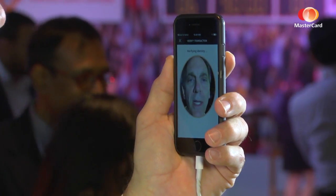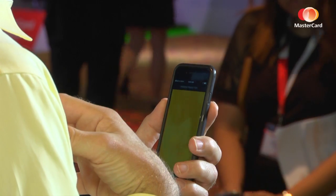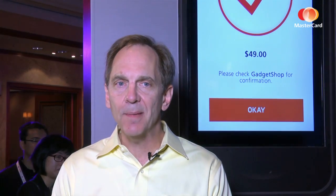Now it's going to ask me to authenticate myself. I simply hold it up and blink my eye to show that I'm alive. It's processing that picture — the template and the image — doing all that work, and it's going to come back and give me a validation that I am who I say I am. The order is completed. It's just that simple: you blink, you pay, and you're done.